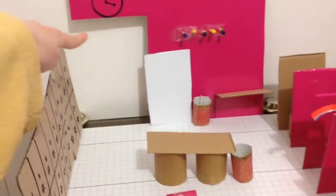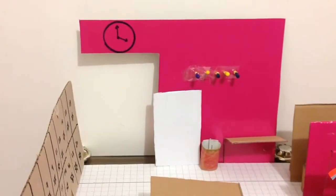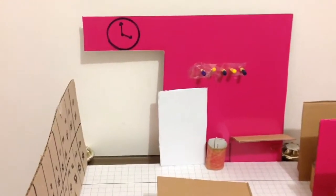Here we have the door, and it's designed for the extremes, at the 95th percentile of Dutch men. Its height is 1,900 millimeters.